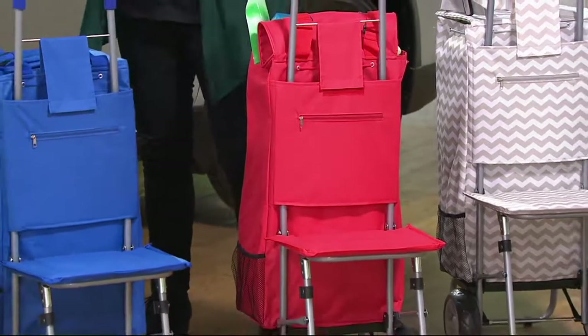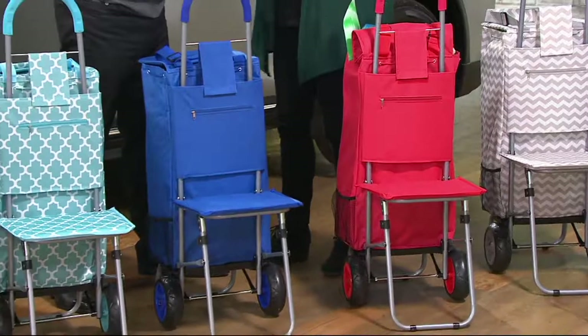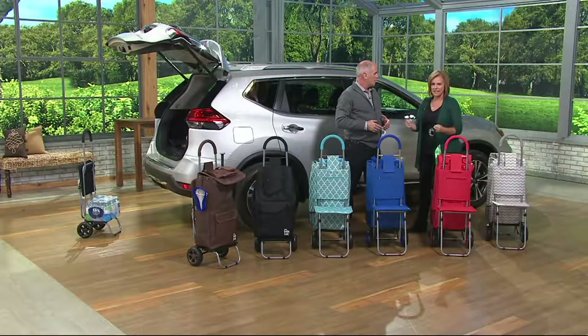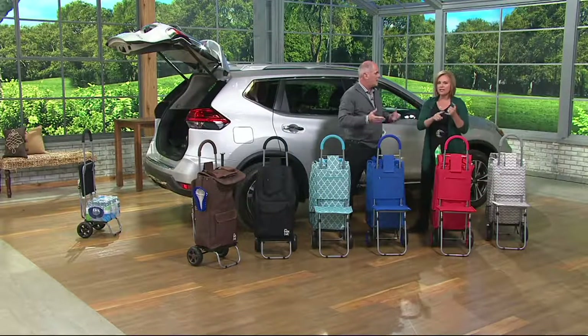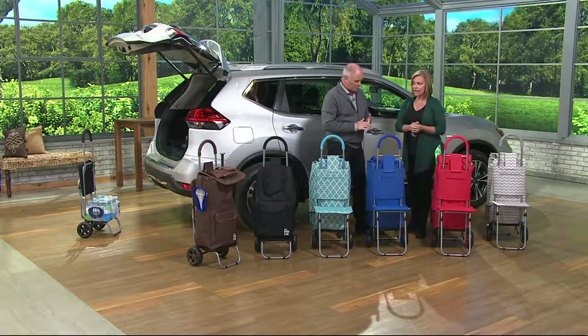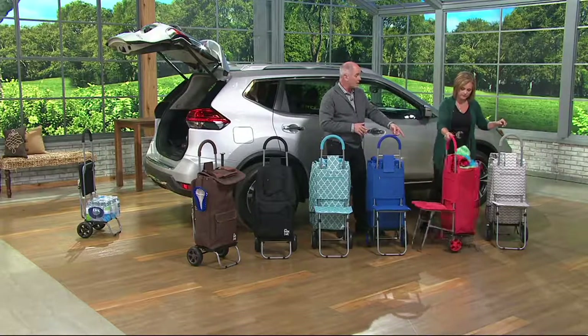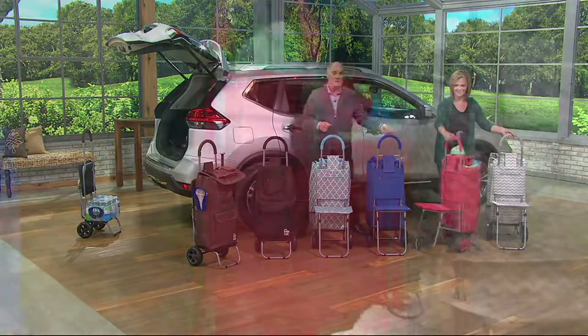As a mom going to sporting events, how many times have you gone somewhere and had to carry the bag, the umbrella, the snacks, and a chair? This gives you the chair, the bag, and then at home if you want to use it as a dolly you can do that too — in the back of the car. The red, by the way, is already the most limited. This is brand new.